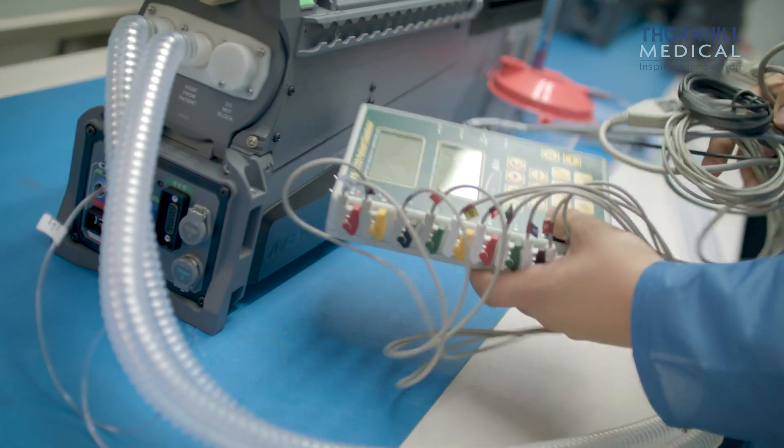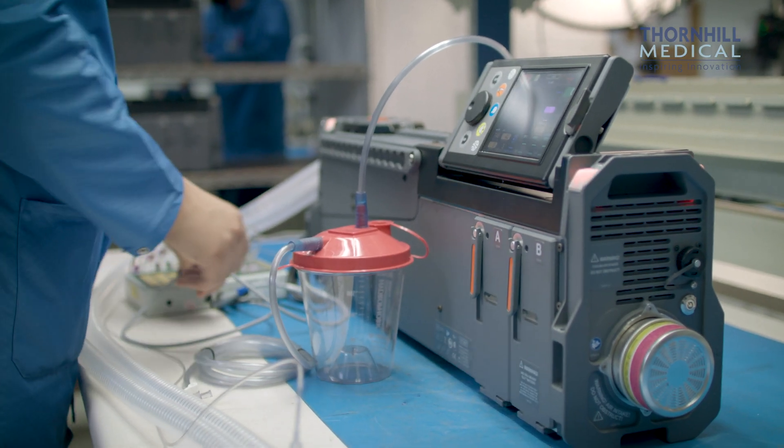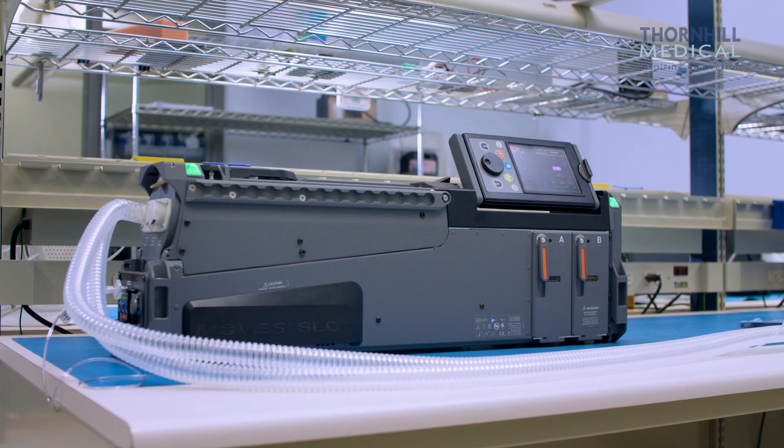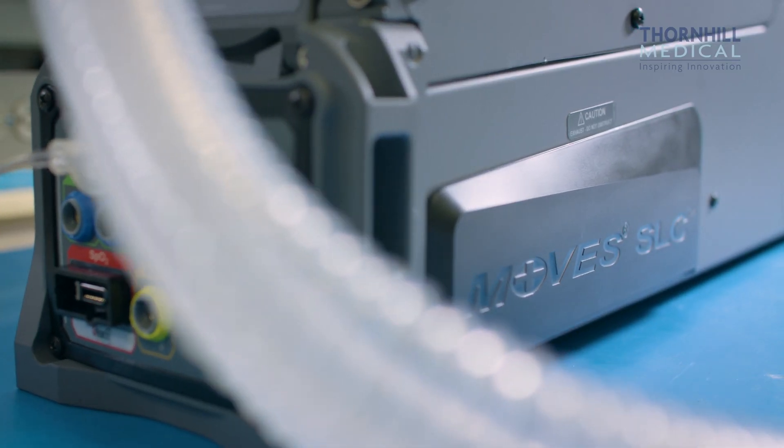MOVES is tested and fully certified by various regulatory bodies. It's also been in the field for about five or six years, and it's used continuously all over the world by the militaries.